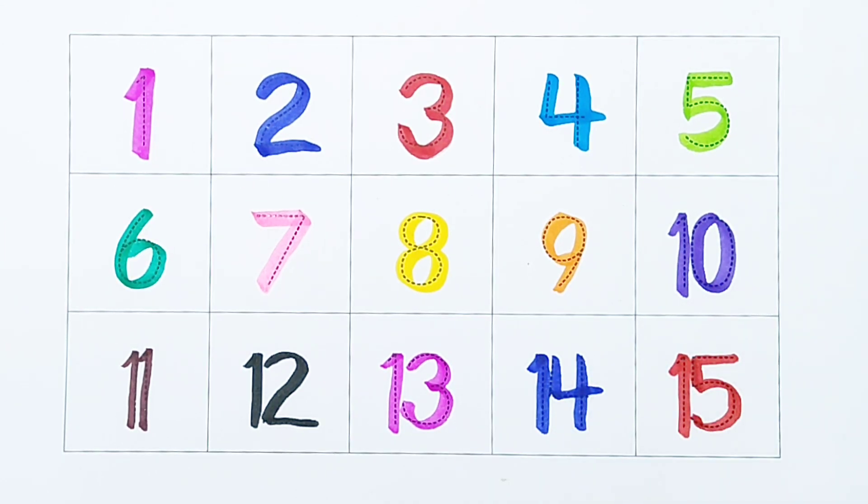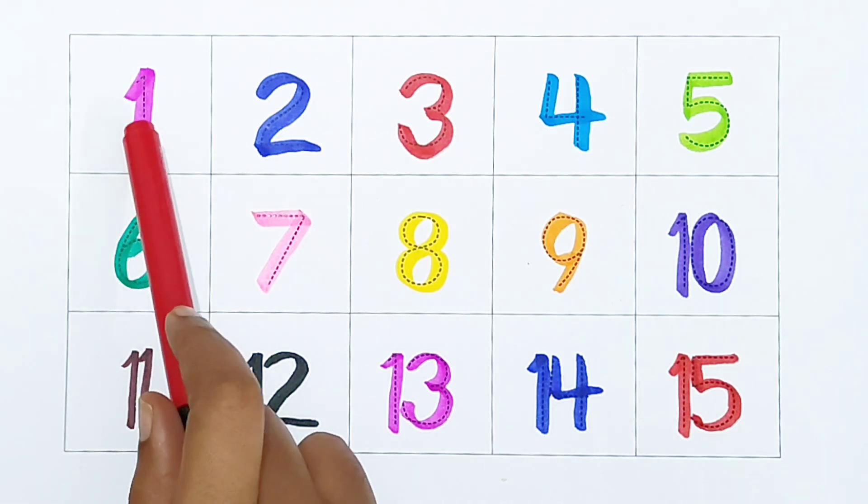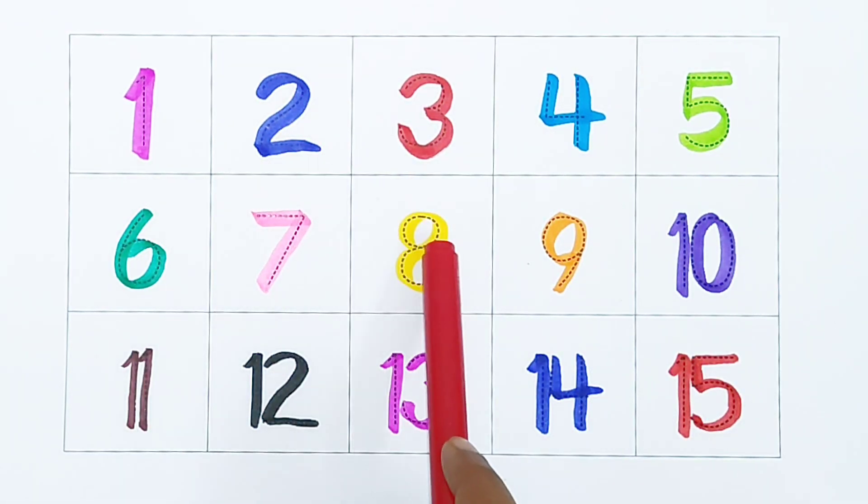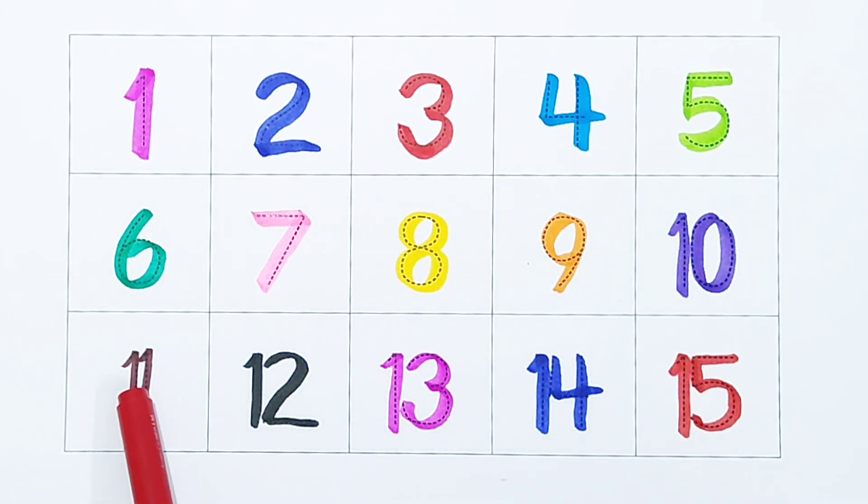Once again: 1, 2, 3, 4, 5, 6, 7, 8, 9, 10, 11, 12, 13, 14, 15.